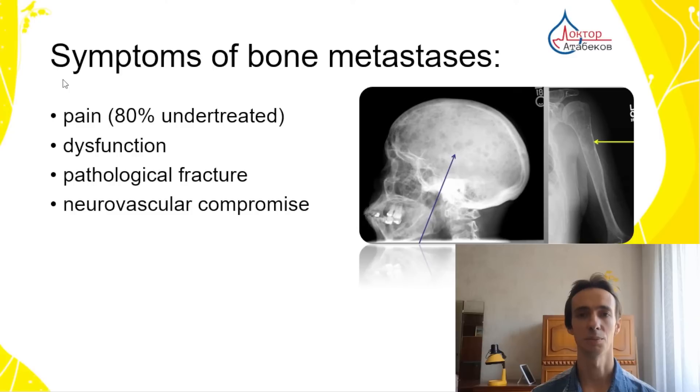Pain is the number one symptom. Some patients may be asymptomatic, but many of them may have pain, and often it's undertreated. The bone with metastasis may have some dysfunction, may have fractures, may be very fragile. Even without trauma they may break, and there may be injury to some nerves and blood vessels located nearby.